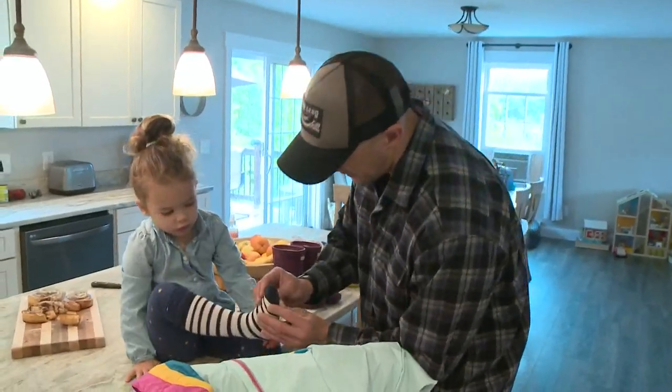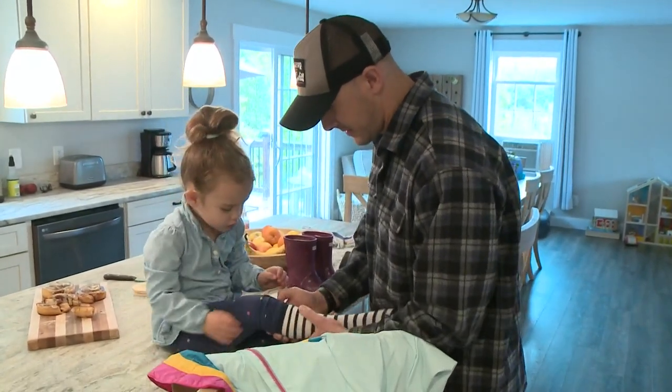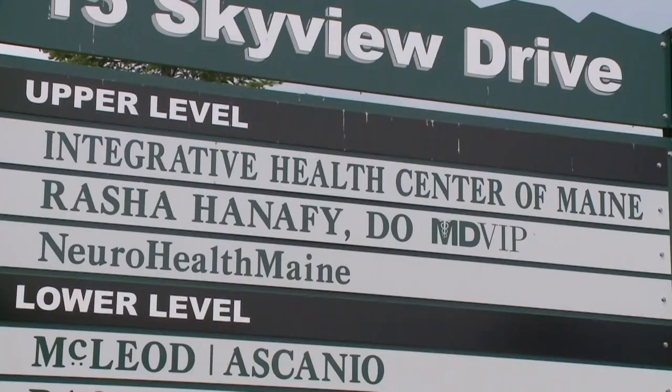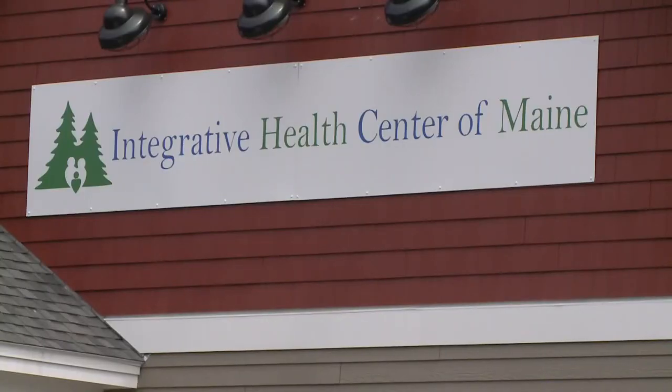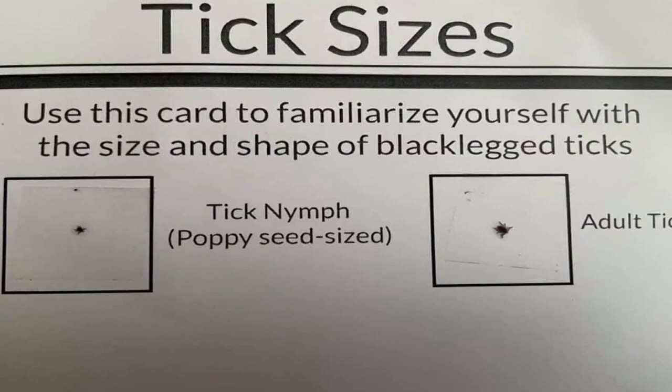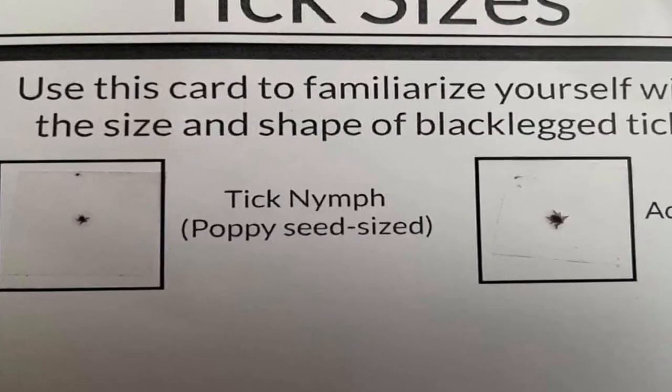Two years ago, the couple found a tick on Maddie late at night, but she didn't have any symptoms of Lyme afterwards. It was embedded in the back of her scalp under her hair, so now they are really diligent about getting in there and checking. Dr. Sean McCloy, who treats patients for Lyme disease and other tick-borne infections at the Integrative Health Center of Maine, says ticks are now at the peak of the nymph stage before becoming adults.